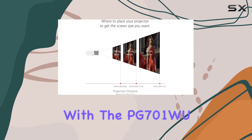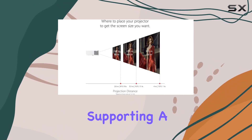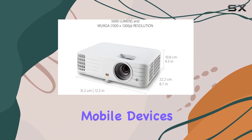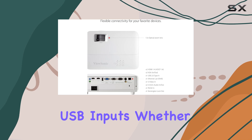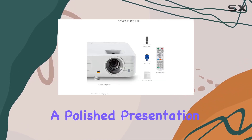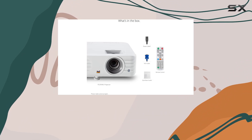Connectivity options abound with the PG701W, supporting a wide range of media players, PCs, Macs, and mobile devices via HDMI and USB inputs. Whether you're streaming content from your favorite device or delivering a polished presentation from your laptop, this projector has you covered.